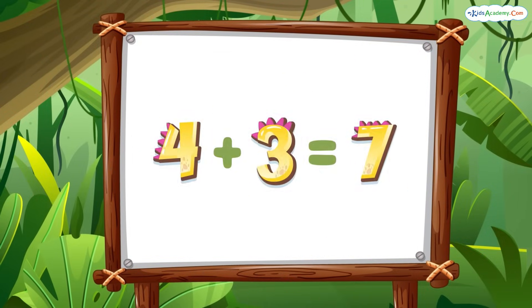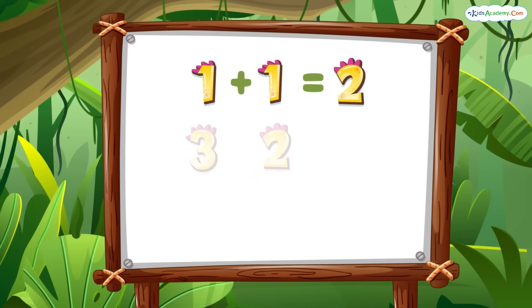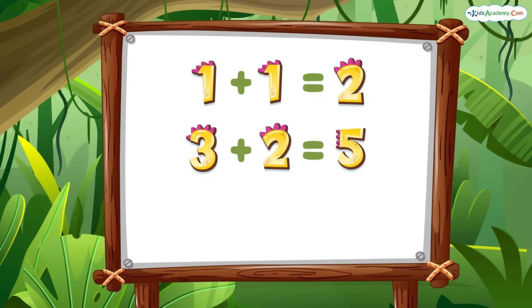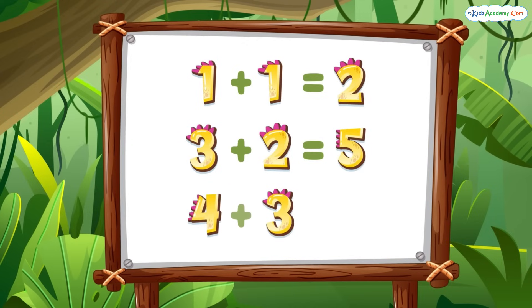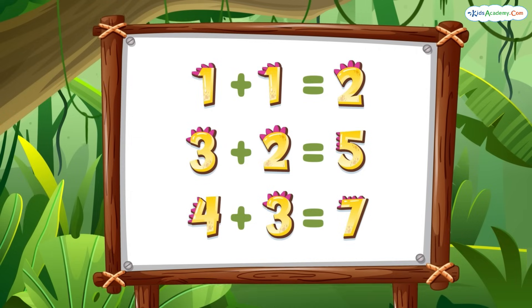Let's recap. One plus one equals two. Three plus two equals five. And four plus three equals seven. You're a math superstar!